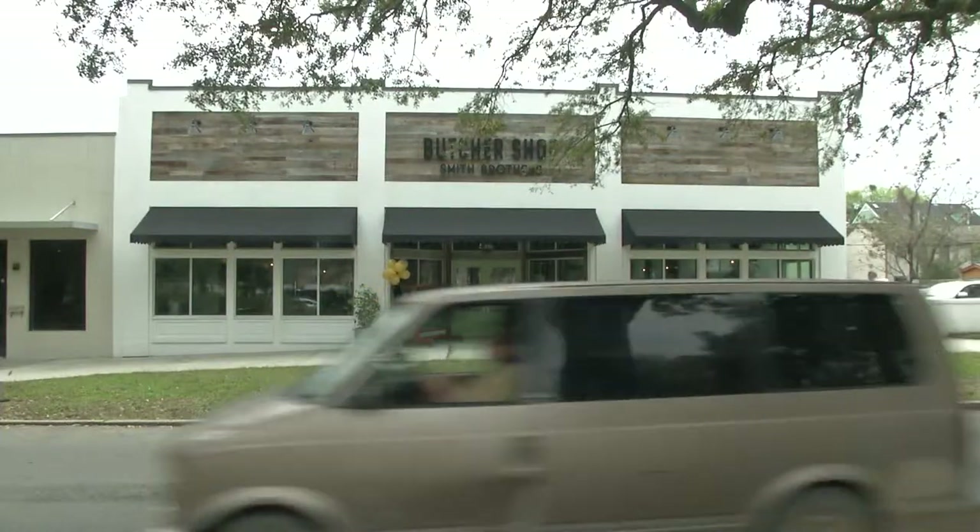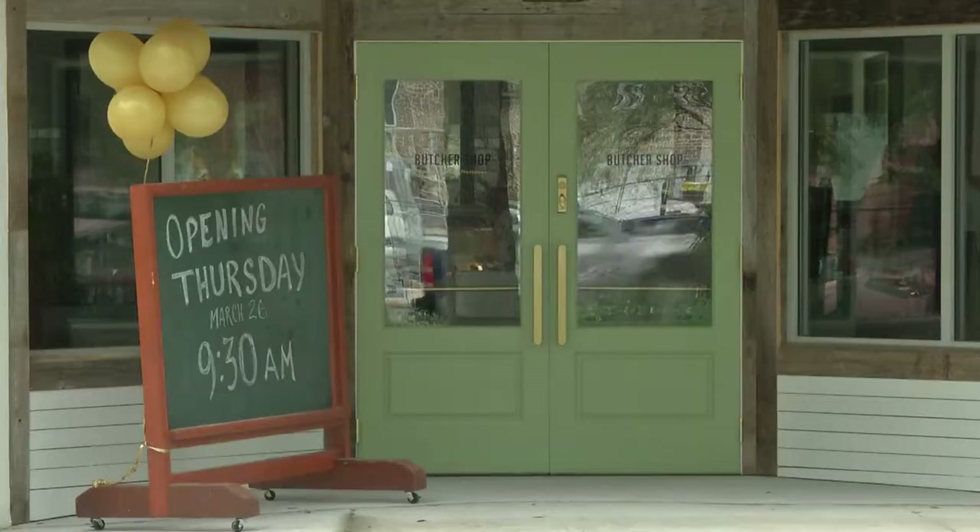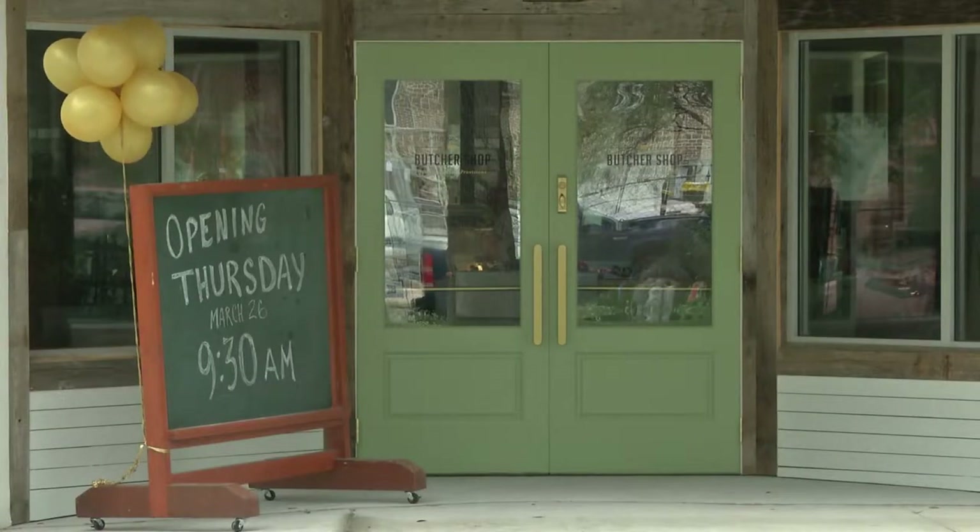We wanted to be in a location where local businesses were, and we felt like Liberty Street lent itself to the Truman Parkway. You don't get too far into downtown where it's a little bit hard to negotiate. We have 20 parking spaces — that's huge. And Liberty Street seemed to be the place for locals, and that's what we are and that's who we wanted to be with.